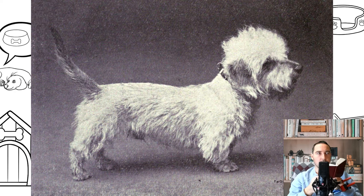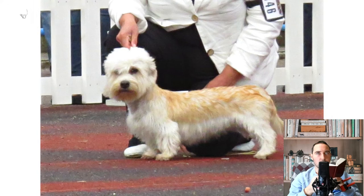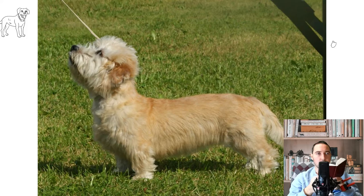The breed originates from dogs being used in the border country of Scotland and England. During the 1600s, they were used for hunting badgers and otters. Whilst their ultimate origin remains unknown, dogs owned by the Allens of Holystone, Northumberland in the early 1700s are thought to have been involved in their early origins.